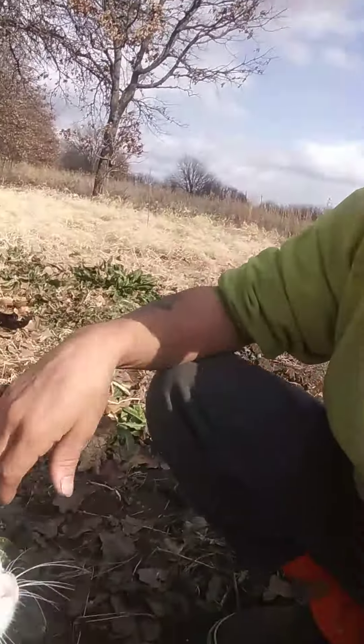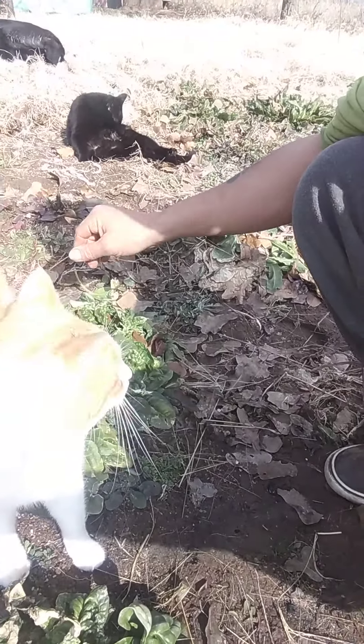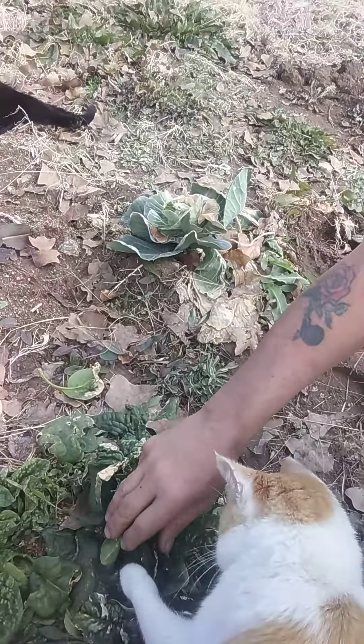Out checking stuff in the garden with my helper Bert, who wants me to go get eggs out of the chicken coop. But we're looking at the spinach first, that did fairly well.